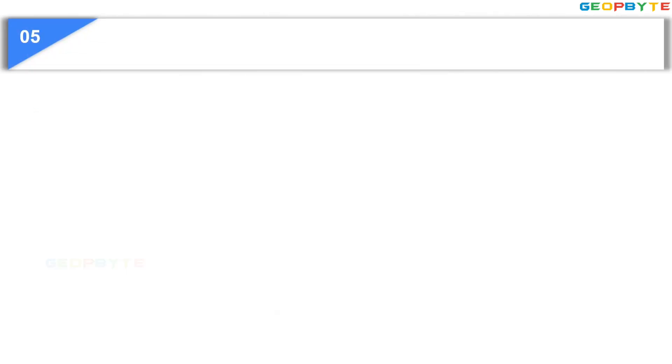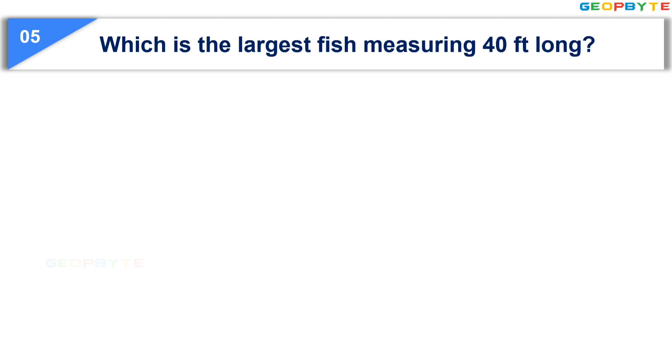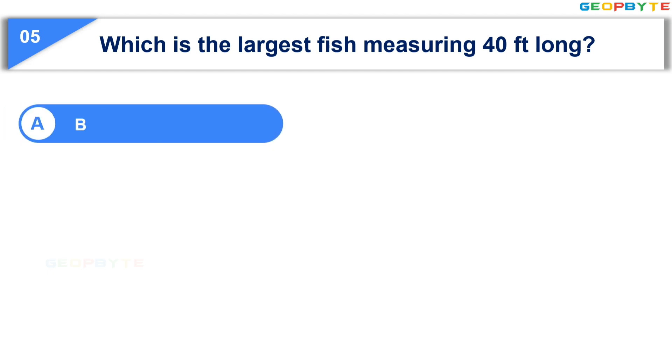Moving to the next question: Which is the largest fish measuring 40 feet long? Option A: Blue whale. Option B: Whale shark.